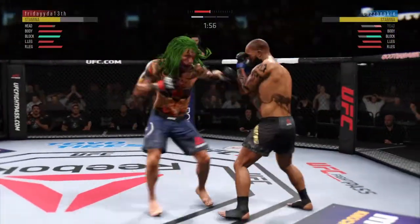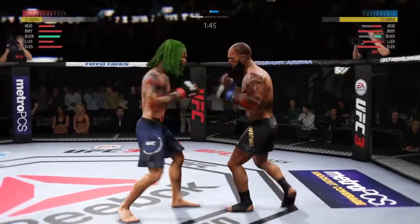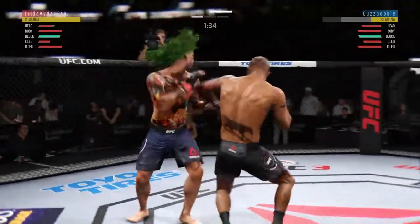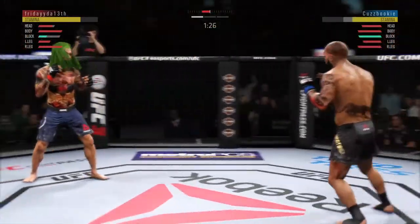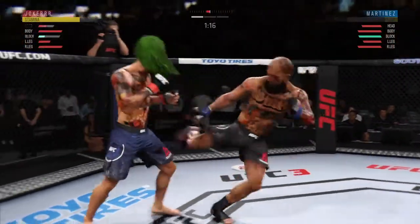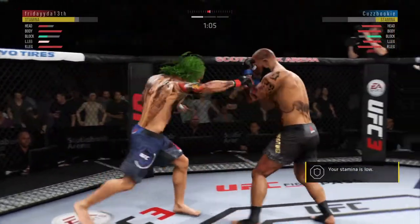Nice jab! He's doing a great job blocking these shots. That left hand is money tonight — great combinations. I like the way he's mixing these up. Well-placed kick there. Tags him. Faints with the punch. Try to establish that jab. He's got to be careful here. What a leg kick! He found the target there. That'll work.